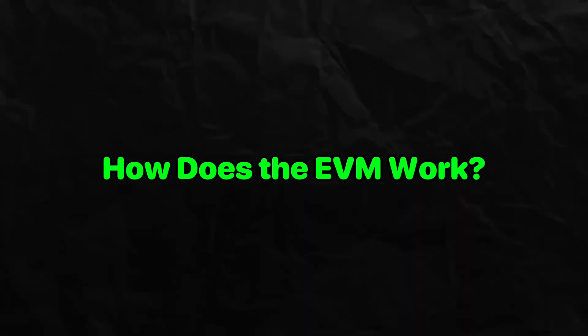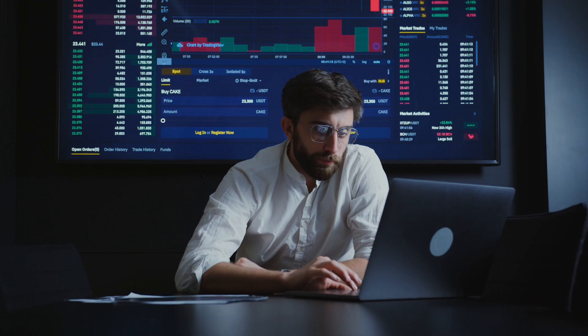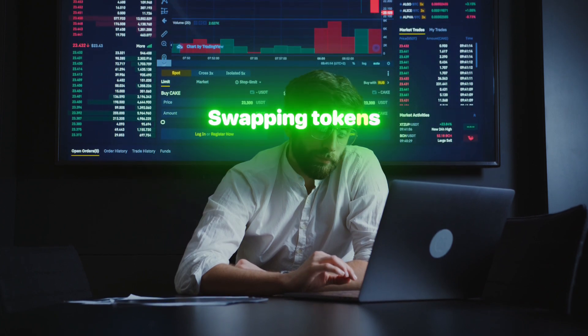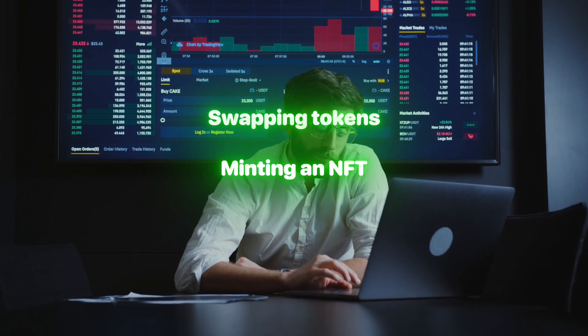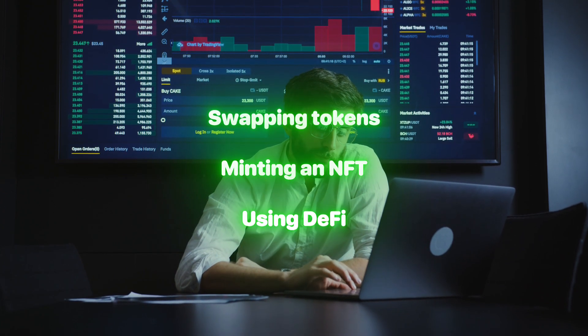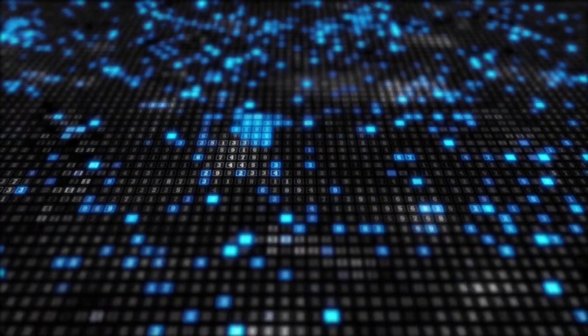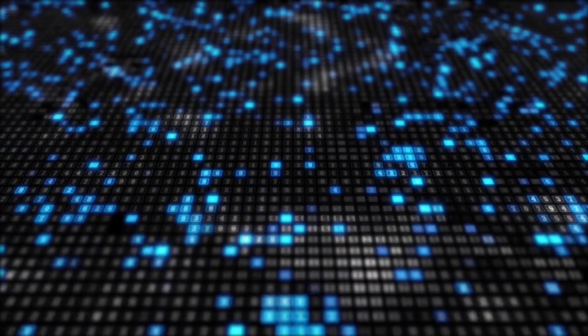How does the EVM work? When you interact with a smart contract — whether it's swapping tokens, minting an NFT, or using DeFi — the EVM processes the code, executes the logic, and updates the blockchain accordingly.